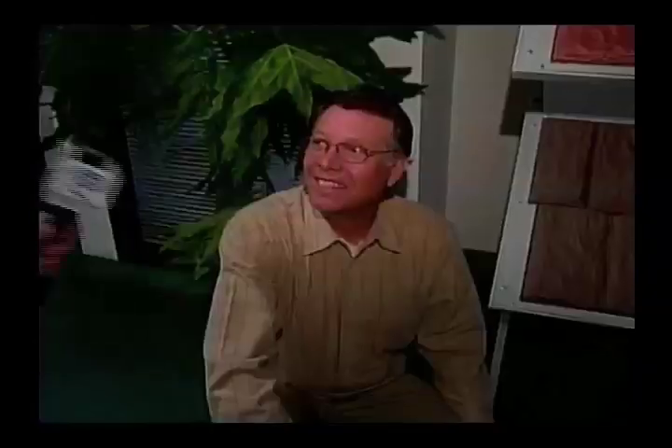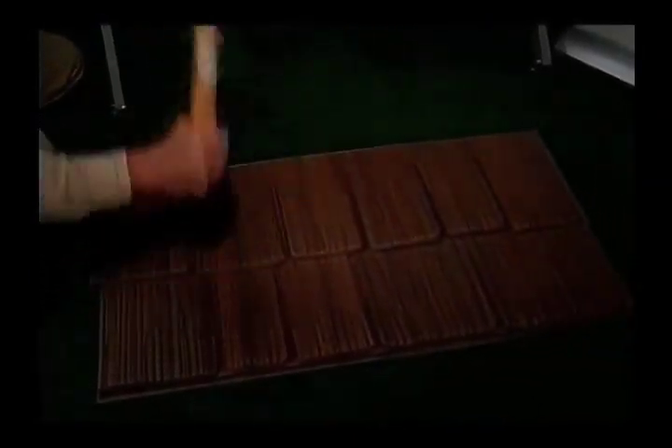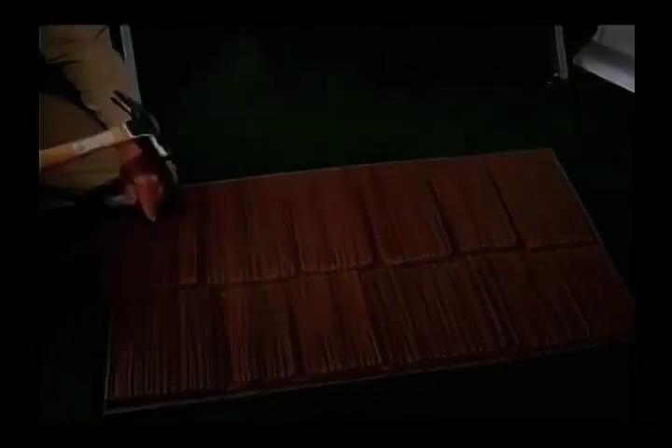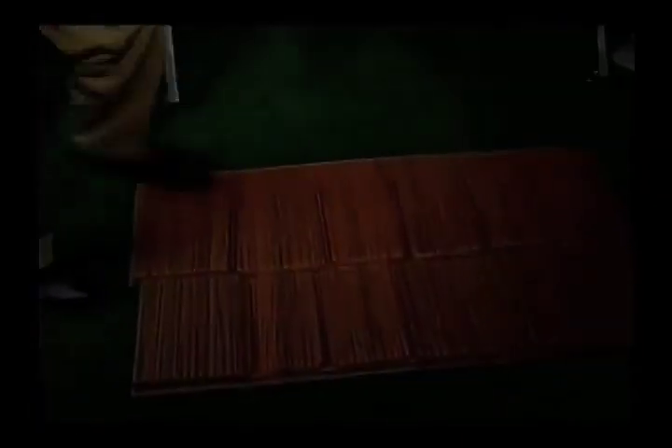ArmorLite is one of the most strong and durable but lightweight materials on the market today. Most materials will crack and break if you step on them, but not ArmorLite. Watch this with this hammer. You can't do that with any other product. Isn't that amazing? And you can walk on it — you can dance on it.